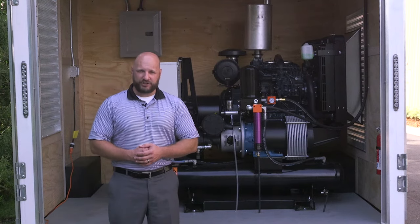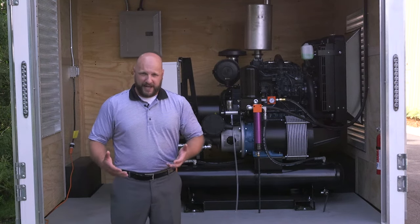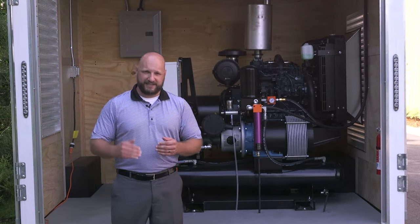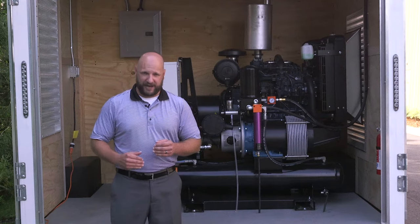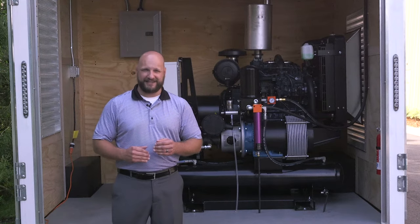So at IDI we're always trying to raise the bar, we're trying to set new standards, and I want to go through the details and things you need to know when buying a spray foam rig down to the nitty-gritty fine details.